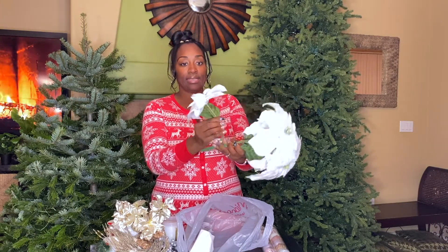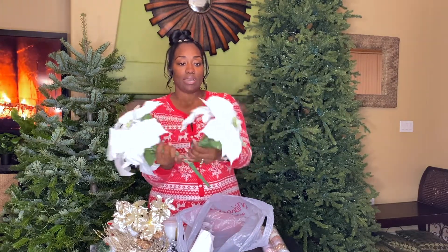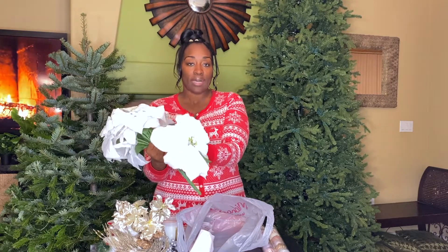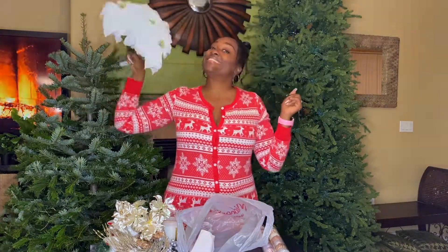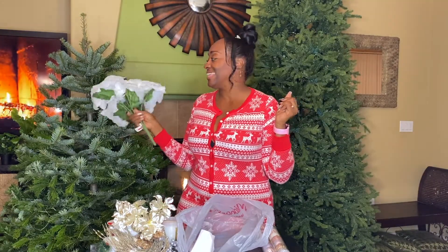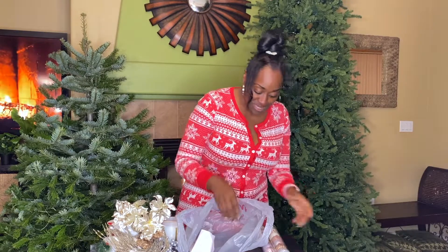Go ahead and cut the stems and look at how big those individual flowers are. When you cut them apart you get these big beautiful flowers you can stick into the tree — more bougie, beautiful, Christmasy goodness. I am so excited right now.